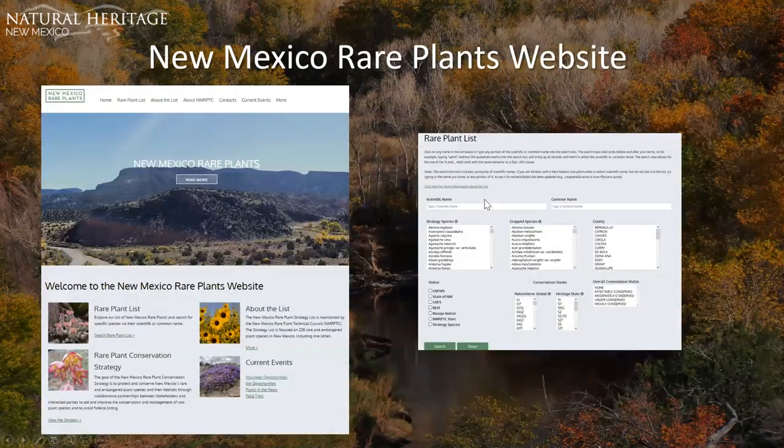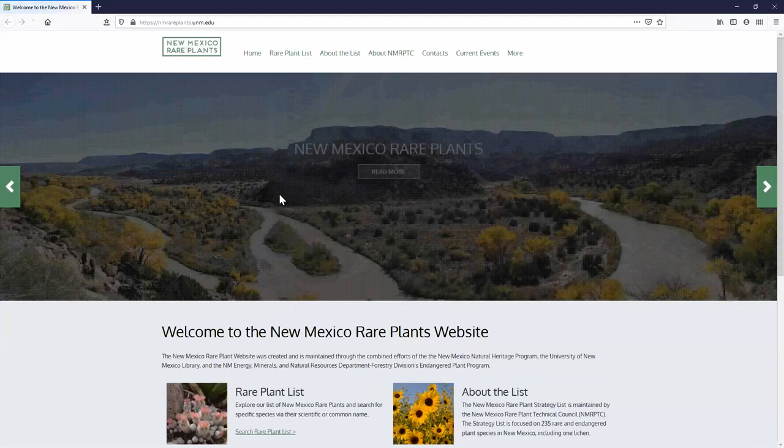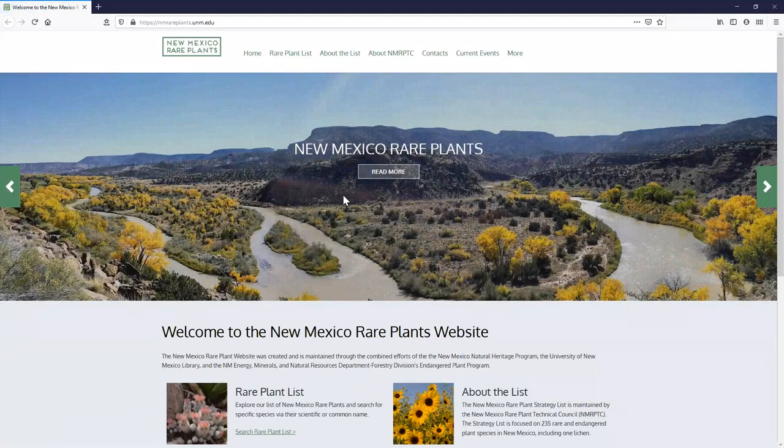The New Mexico Rare Plants website was developed in conjunction with the New Mexico Division of Forestry state botanist Daniela Roth, the New Mexico Rare Plant Technical Council, the UNM Library, and NHNM, with funding from the Native Plant Society. It allows users to easily search for rare and endangered plants in New Mexico through a searchable database, with queries filterable by strategy species, dropped species, county, agency status, Navajo Nation, state, NatureServe and heritage ranks, and overall conservation status.